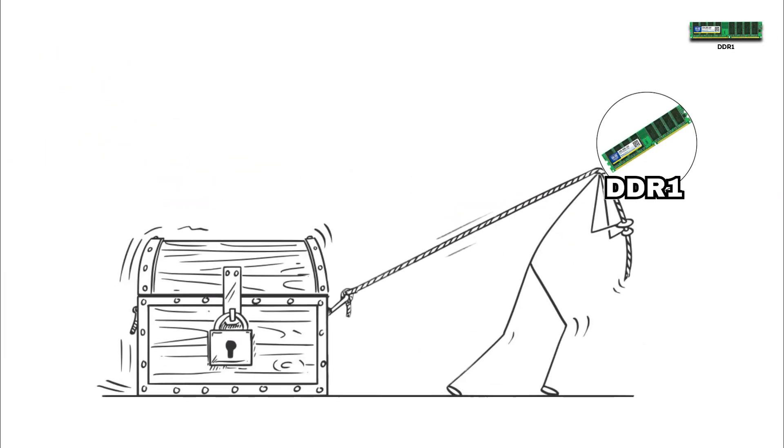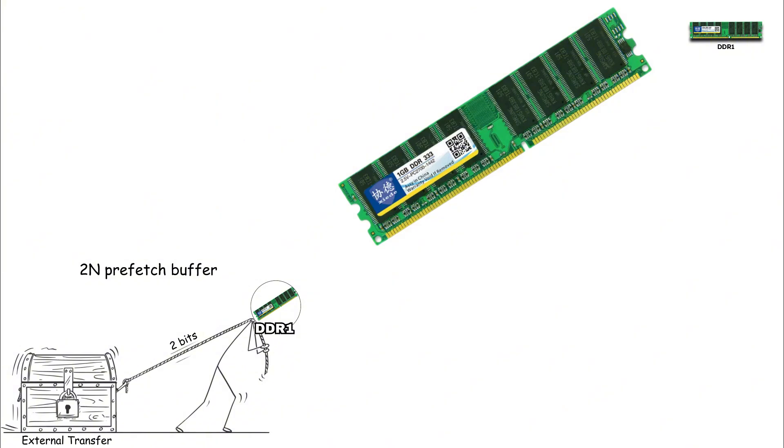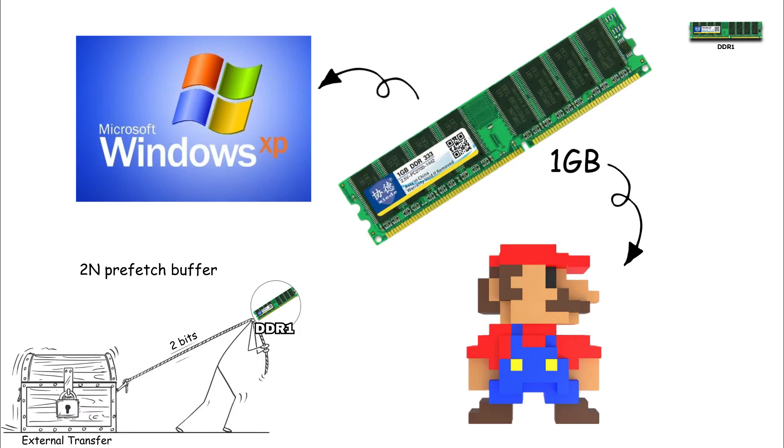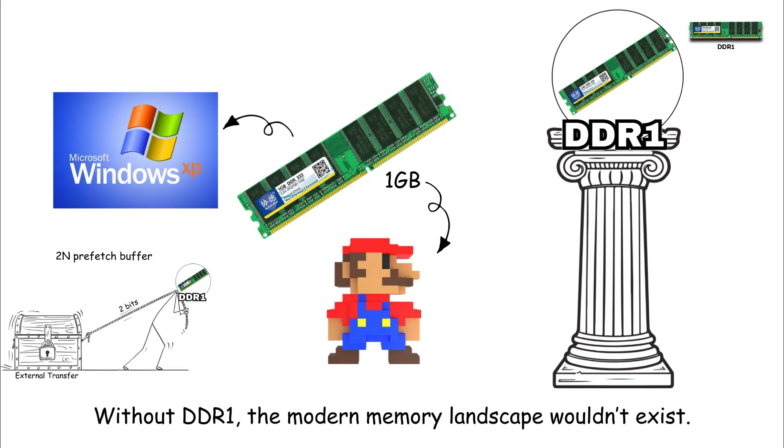Technically, DDR1 used a 2n prefetch buffer, meaning it pulled two bits of data internally for every external transfer. Module capacities usually topped out at one gigabyte per stick — tiny today, but enough to run Windows XP and early 3D games. DDR1 set the foundation for every DDR generation that followed, proving the Double Data Rate concept worked and could scale. Without DDR1, the modern memory landscape wouldn't exist.